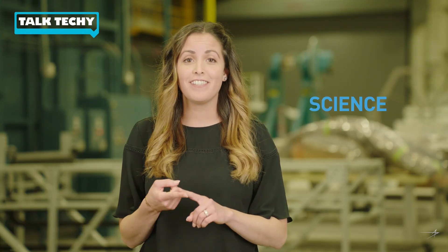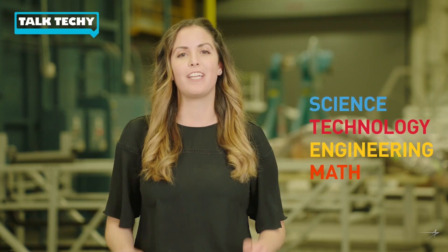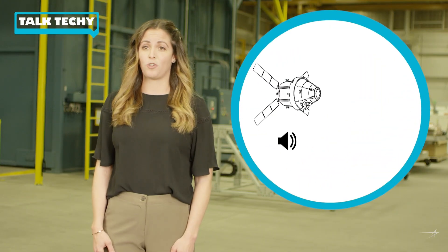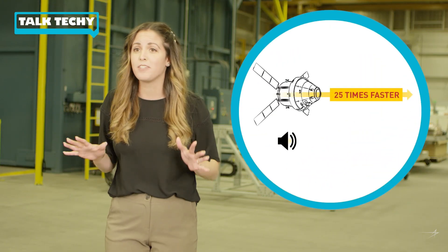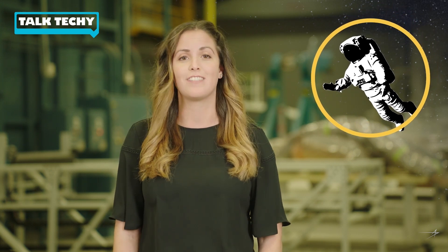Welcome back to Talk Techie, where we explore how science, technology, engineering, and math are used every day in out-of-this-world ways. NASA's Orion spacecraft travels 25 times faster than the speed of sound when it re-enters Earth's atmosphere, and landing it safely is no easy task. Today, we talk to Orion heat shield engineer Brian Hindy, who will show us how he uses physics to help astronauts return to Earth safely from space.